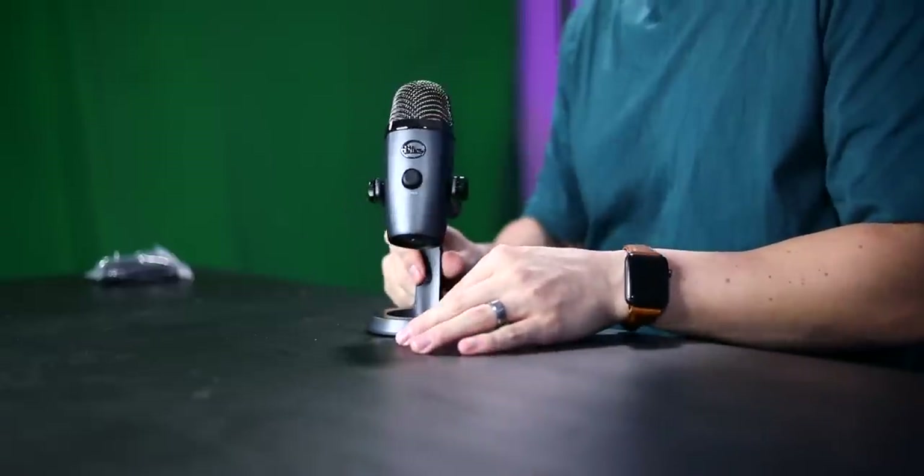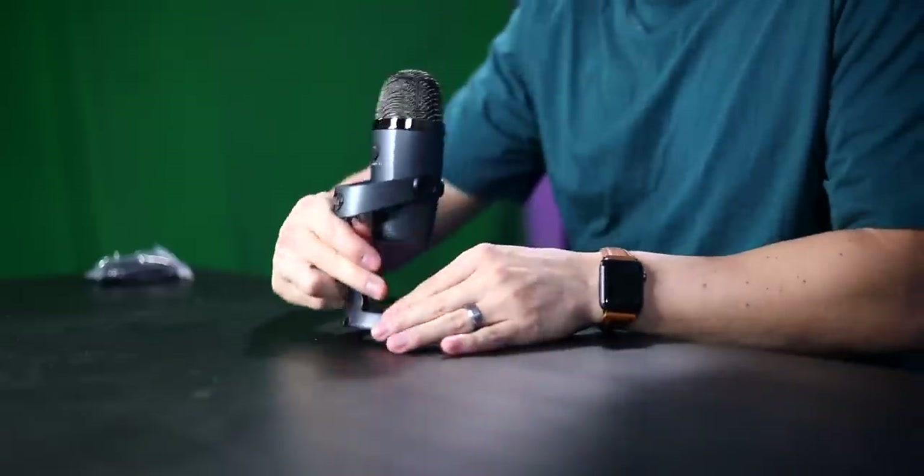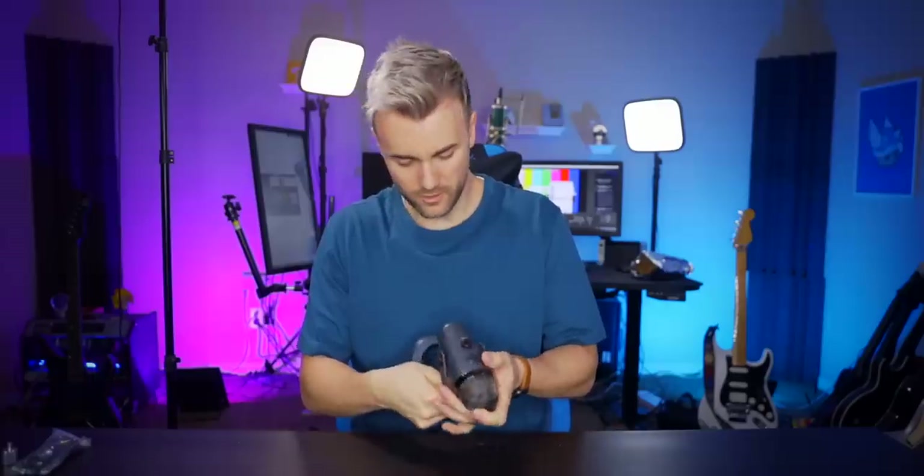Blue has really stepped up making beautiful mics. The Nano has a clean cable routing under the stand and comes with an adapter for a regular mic stand. The build quality is amazing — the stand is heavier than the mic itself. A heavy mic actually matters: a light, tinny microphone is more prone to resonant frequencies and vibrations, which your viewers will feel — especially in headphones during a long stream — without knowing why.